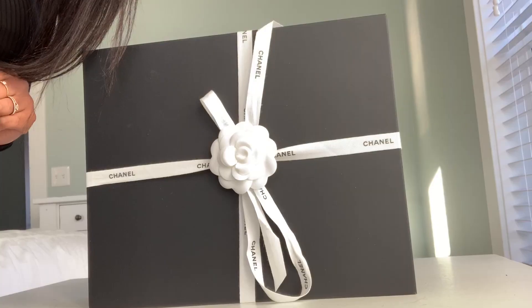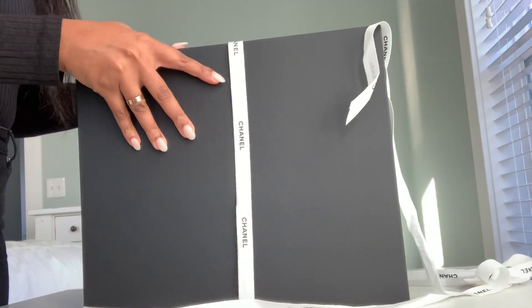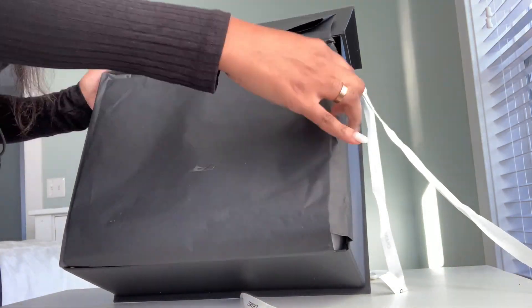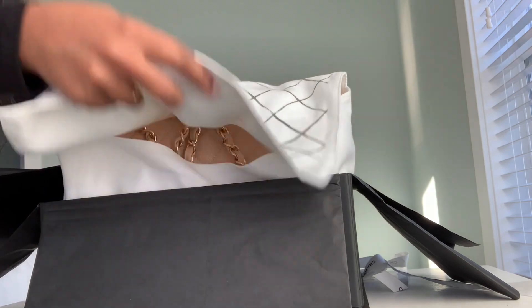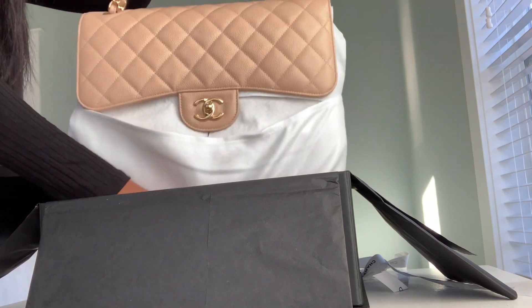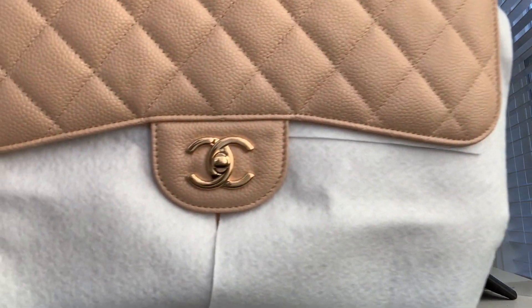Here's the box she came in, and we have the receipt up here — I'm going to set that to the side. This is how she comes: a nice beautiful box with a bow. Let's go ahead and undo this ribbon. And here is the bag — isn't she lovely?